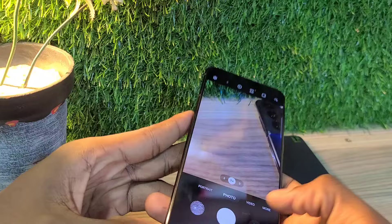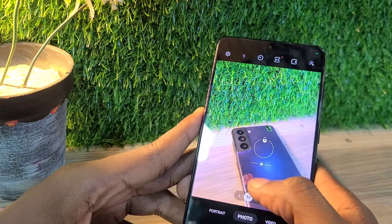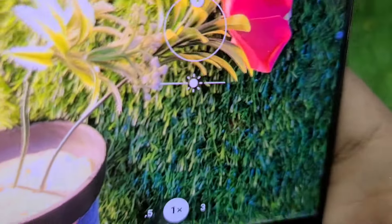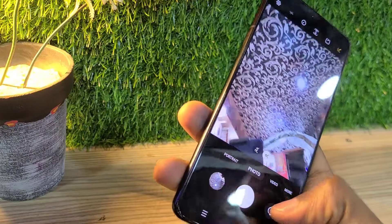The matte plastic back looks and feels very nice — it's not a fingerprint magnet. Plus, this phone has a flat screen; Samsung really ditched the curved design here. It takes decent photos in mid-2024.